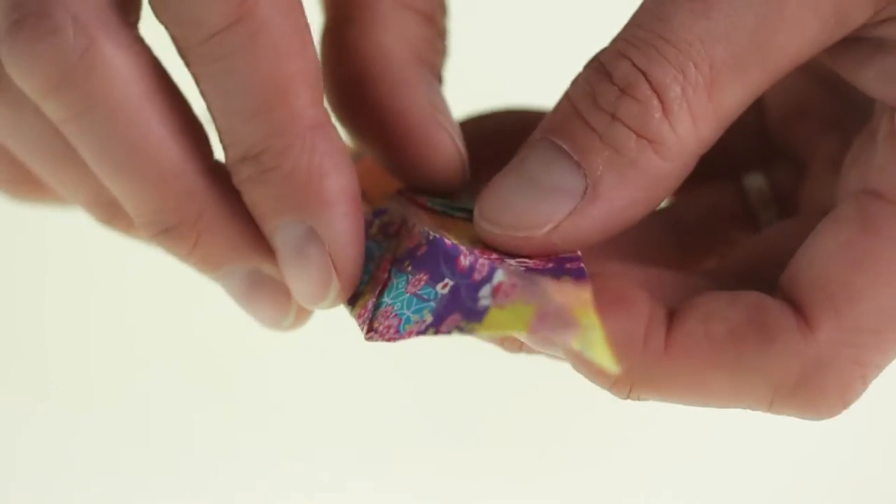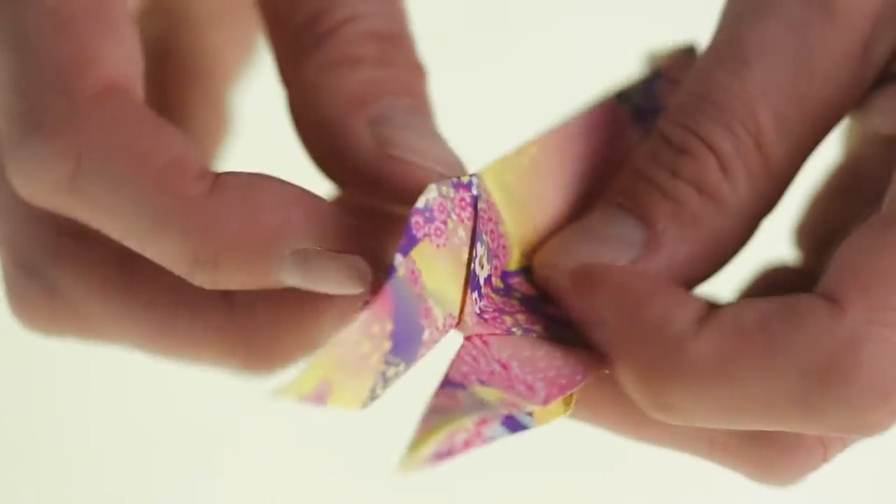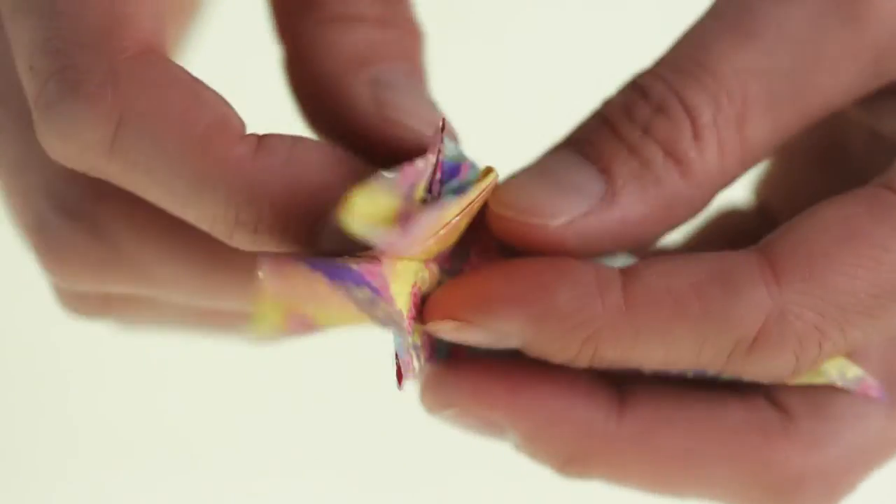Origami, the art of creating complex three-dimensional geometric figures from paper, is an ancient Asian tradition.